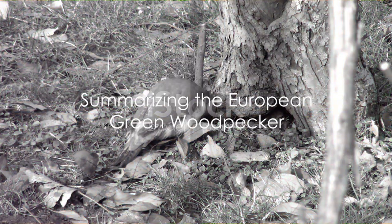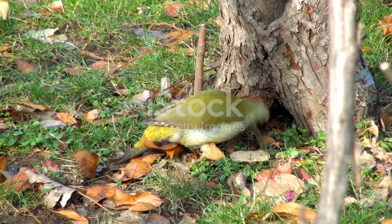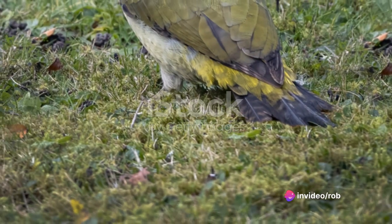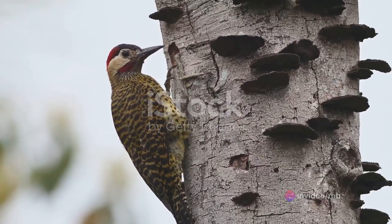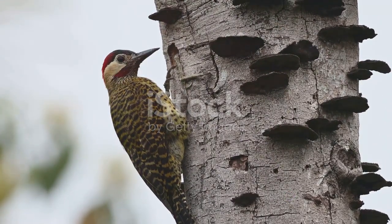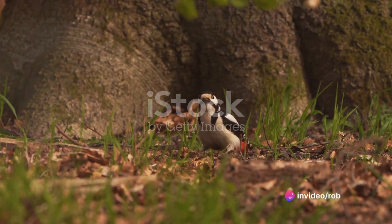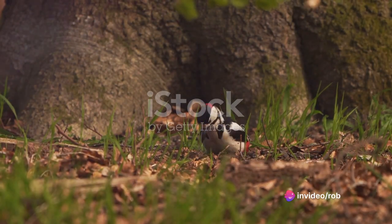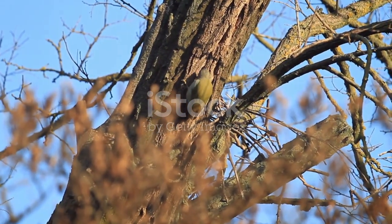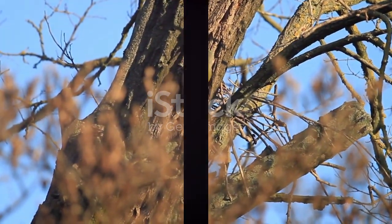So, how do we sum up this extraordinary bird? The European Green Woodpecker is a standout in its species. Found in the lush habitats across Europe and Western Asia, it's a bird that prefers the ground to the trees, unlike its woodpecker kin. With its unique green plumage and distinctive laughing call, it's a bird that's hard to miss. But what sets it apart is its ant-loving diet, a trait not commonly seen in woodpeckers. Next time you're in the woods, keep an eye out for the European Green Woodpecker — a bird that truly breaks the mold.